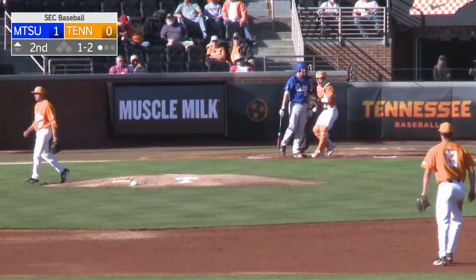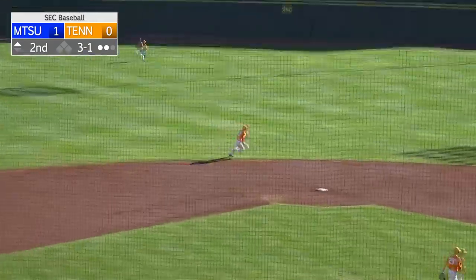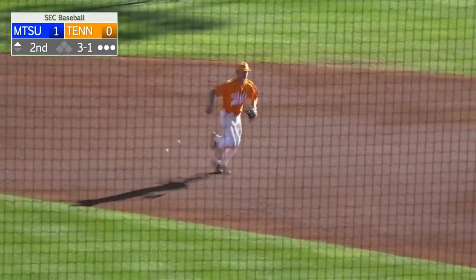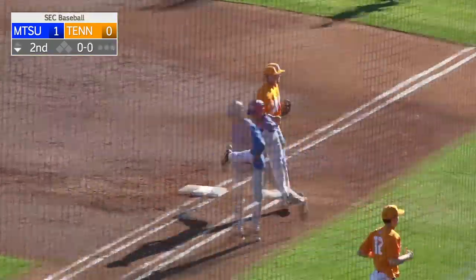Daniel Vasquez gets the strikeout. Two out, bases clear. Line drive — leaping grab by Andre Lipsius, ranging to his left, right at the edge of the grass. And Andre Lipsius continues to impress with his glove.